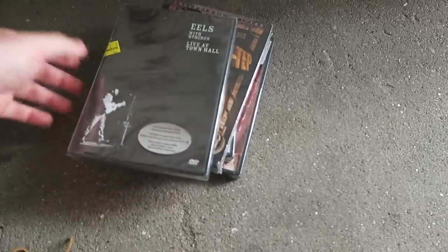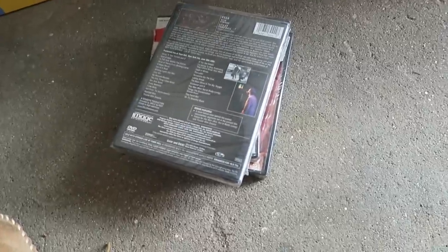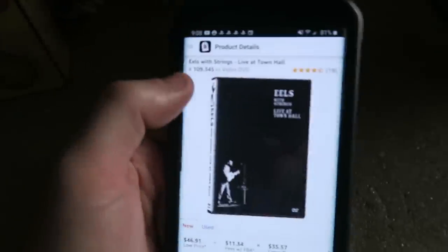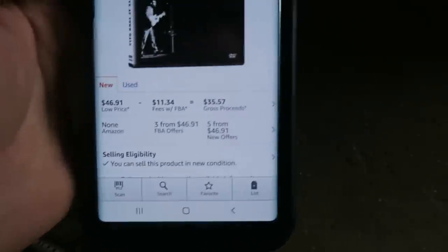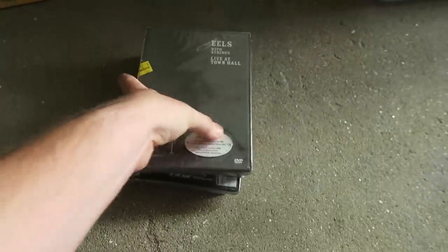Then we'll look up this last one - Eels with Strings Live at Town Hall. Scanning it into Amazon: decent rank at 109,000 in DVD, brand new selling for $46.91. I'd make $35 minus my $2 buy cost, so $33. I didn't scan them all - the other ones are worth just a few bucks each. But still, not bad.